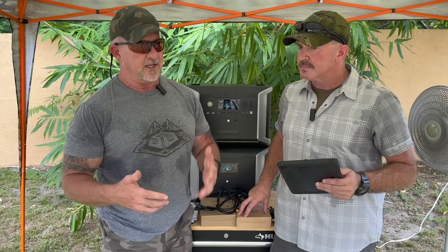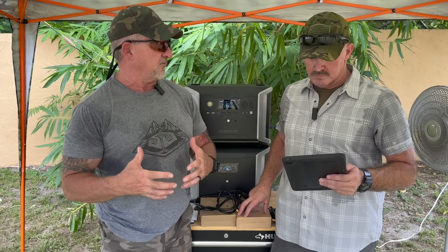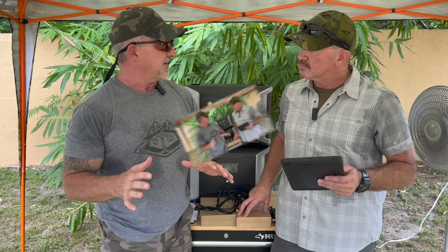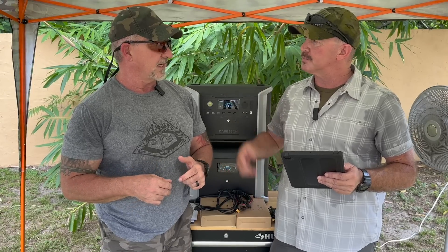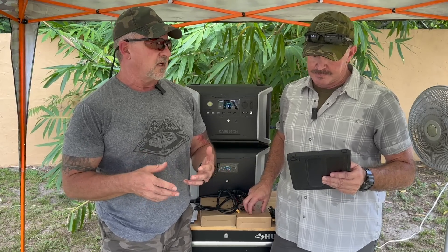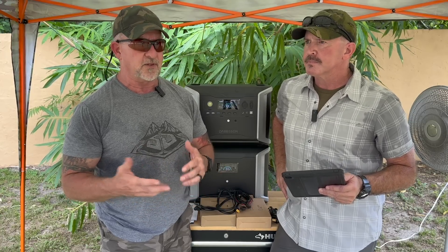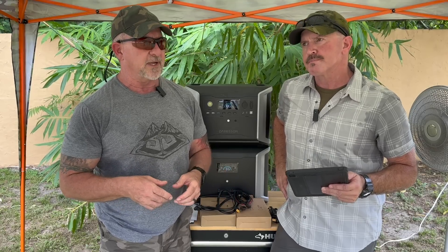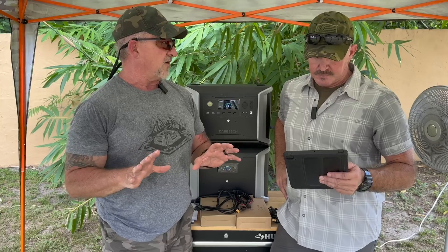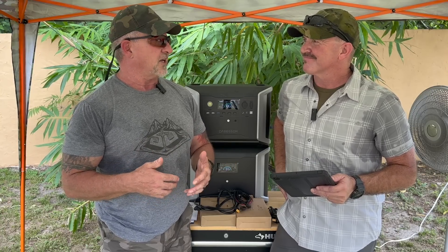Once you get into whole home generators — between paying the electrician, getting your permits, putting a propane tank in place with a significant amount of fuel — you can spend ten to fifteen thousand dollars in the blink of an eye. What about solar PV photovoltaic systems? The average house for a PV system with a Tesla Powerwall battery backup is in the $50,000–$60,000 range, really depending on how big the house is. We haven't even done it to any of our houses because at our age, in our 50s, the ROI is just not there.